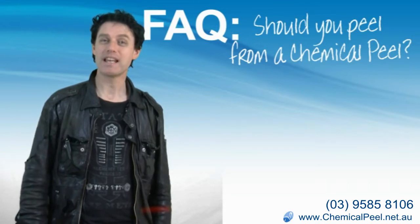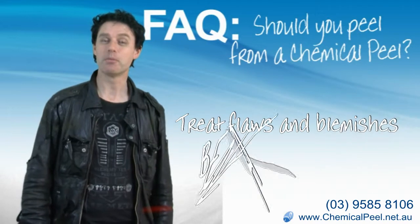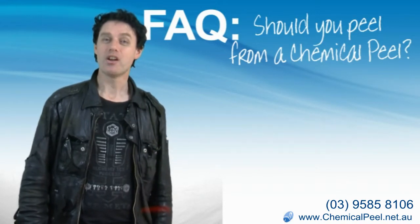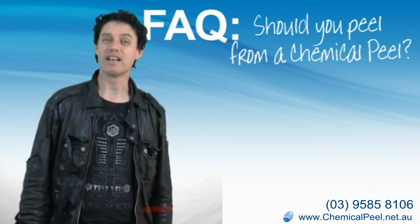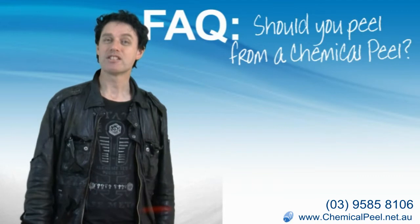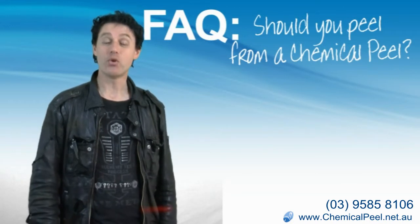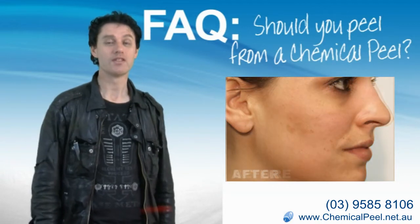The reason we get chemical peels is to treat flaws, blemishes, and problems beneath the surface. People who understand how chemical peels work know that the benefits occur at a deeper level. Medical grade chemical peels are a precise way for a doctor to cause a controlled wound to the skin, forcing your skin to replace old, flawed skin with new, youthful skin.